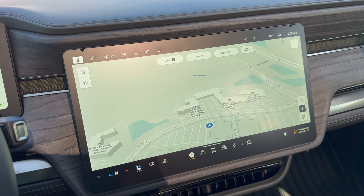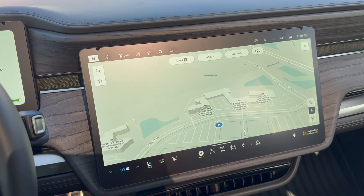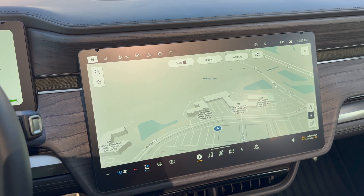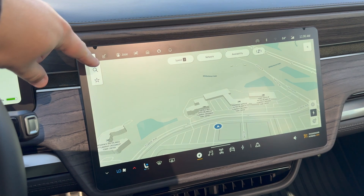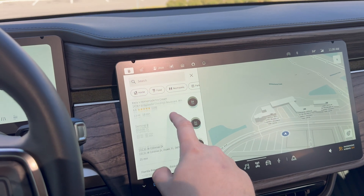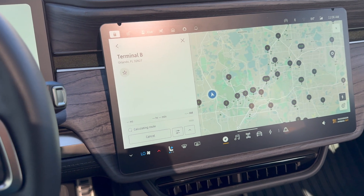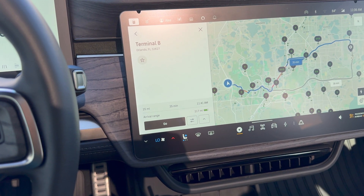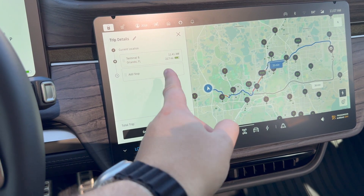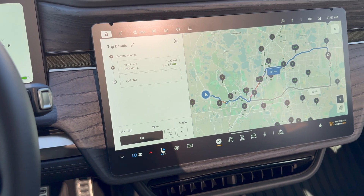Here we are in the truck with the infotainment screen open. First off, some new stuff that has changed — you now have the ability to add stops to your navigation routing. Let's go ahead and start navigating somewhere. Let's say I want to go to the airport, so we'll route to the airport. That gives me the route — pretty typical, nothing new there. You have some minor aesthetic changes, but now you can click on this little arrow here to add a stop.